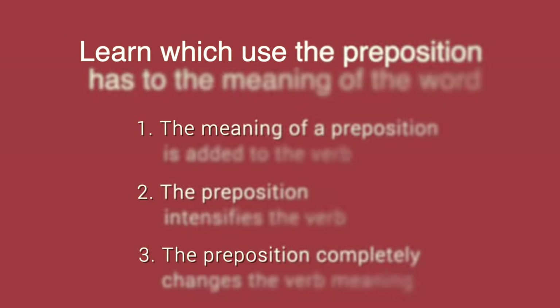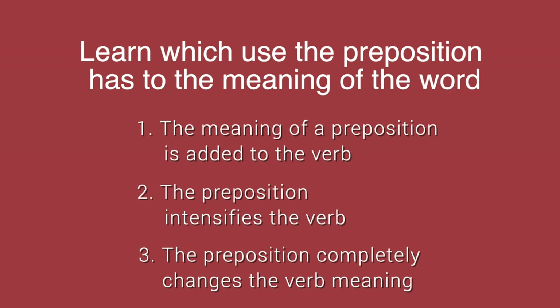If they become confusing, my recommendation is that you actually go and learn which of these three uses is going on with reference to the preposition. Is the preposition just being added in its meaning to the root of that word? Is it intensifying the meaning of that word, or is it creating a whole new meaning?